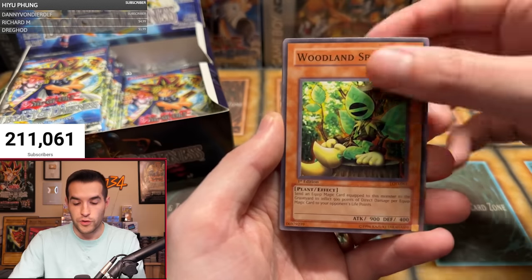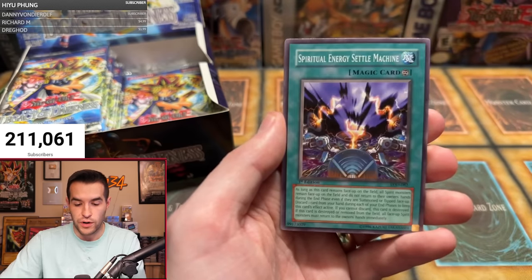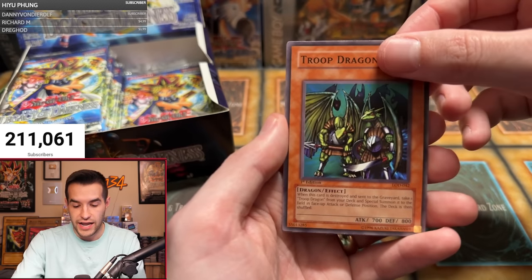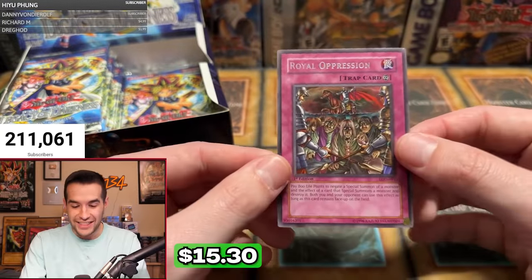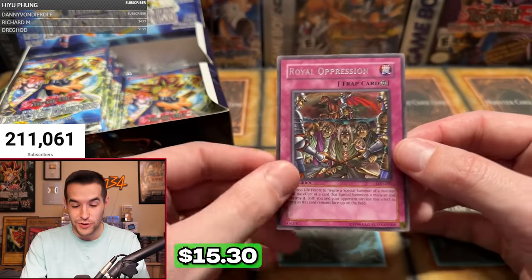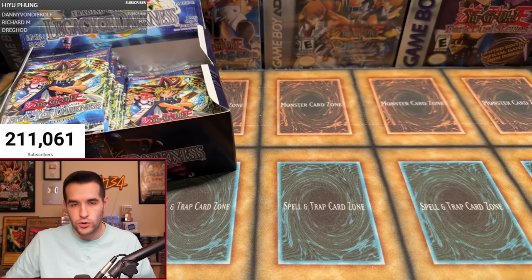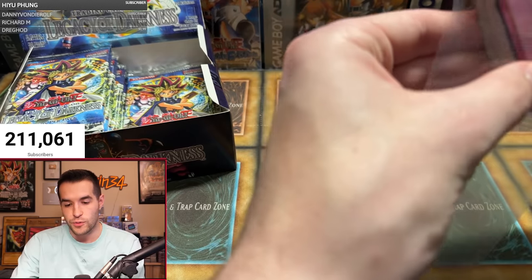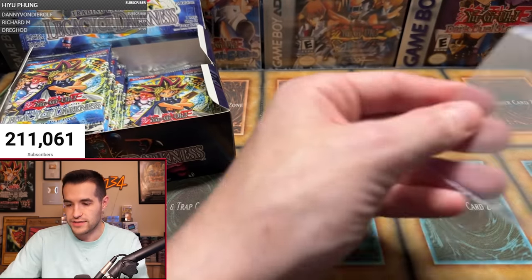Final pack for Leo: Convulsion of Nature, Woodland Sprite, Dragon's Gunfire, Wingbeat of Giant Dragon, Spirit Ryu, Spiritual Energy Settle Machine, Super Robo Lady, Troop Dragon — and Royal Oppression! That's a great way to end it. He gets the best rare and two supers. Honestly, not a terrible opening — you get an ultra and two supers plus a really nice rare. Leo, congrats.